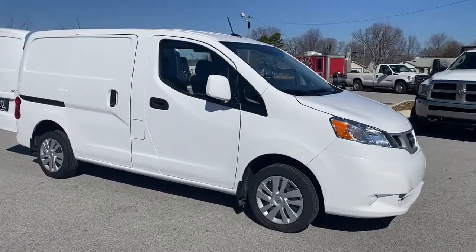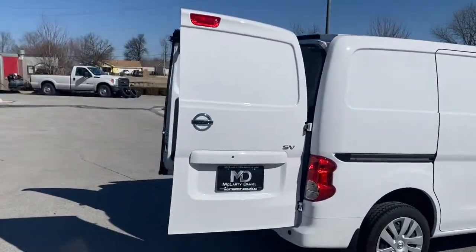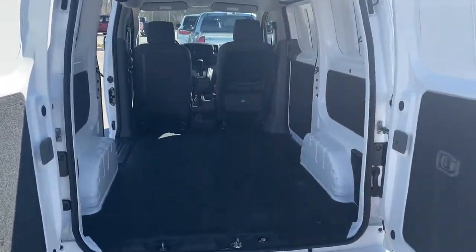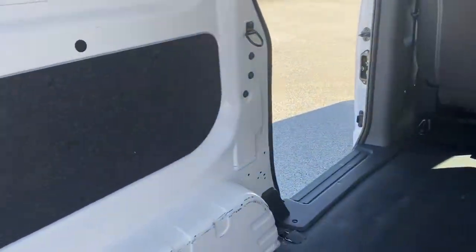Check out this 2021 Nissan NV200. This vehicle still has fewer than 10,000 miles on the clock, so it won't last long. Give your small business the edge with this budget-friendly NV200 compact cargo. It's the fuel-efficient hauler that's specially adapted for smaller spaces.